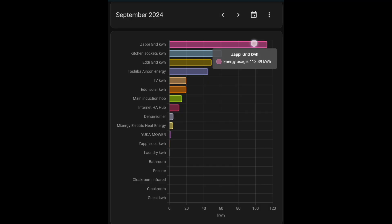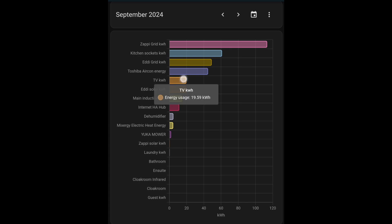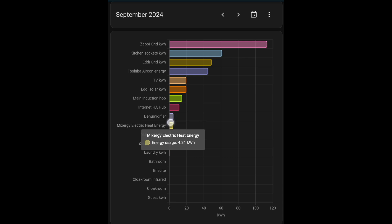Consumption of individual devices: the Zappi is at the top with 113 kilowatt hours, followed by kitchen sockets at 61 kilowatt hours — very interesting to see how much energy we use in the kitchen for cooking. Eddy from the grid was 49 kilowatt hours. The Toshiba air conditioning — partly heating, partly air conditioning — used 44 kilowatt hours, which is quite low. TV: 19 kilowatt hours. Eddy from solar: 19 kilowatt hours, included within the Eddy figure above. The main induction hob was another 14 kilowatt hours. The internet/My Energy/Home Assistant hub: 11 kilowatt hours. The dehumidifier: 4.5 kilowatt hours. The Mixergy electric heat element: 4 kilowatt hours. And lastly, the Yuka robot mower: 1.8 kilowatt hours.